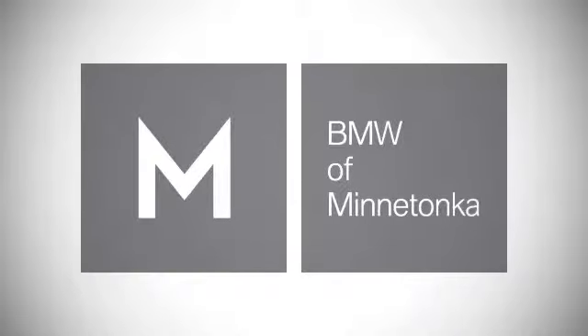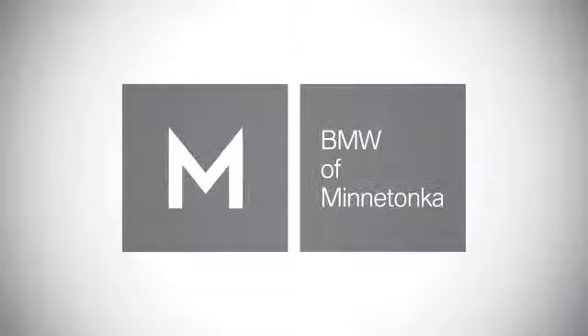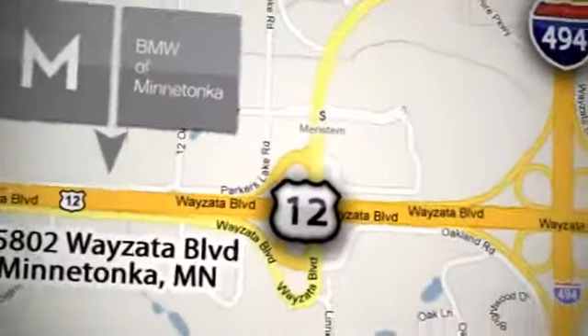BMW of Minnetonka — the Twin Cities' only locally owned and operated BMW dealership. We're conveniently located at 15802 YZ Boulevard in Minnetonka, Minnesota.